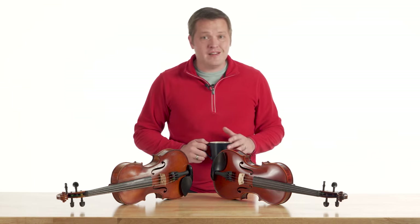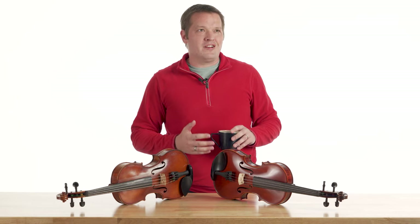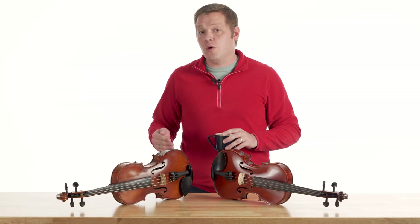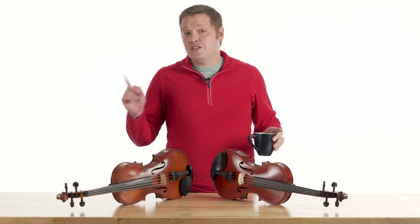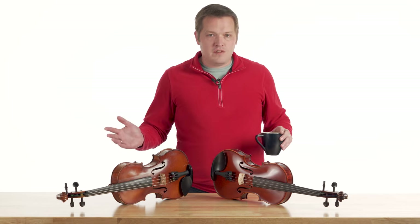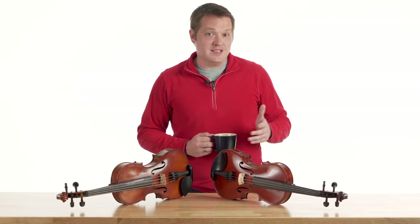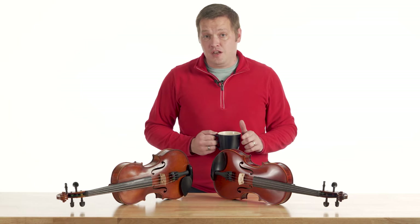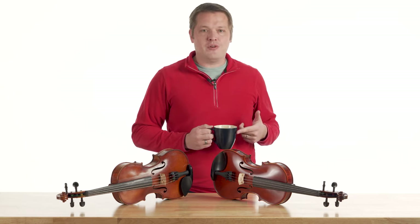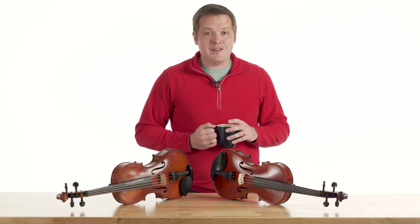Now before we do this, let's get some ground rules in place. Today we're talking about instruments that would be considered beginning, intermediate, or advanced. If those terms aren't familiar for you, we're talking about instruments that are priced between $200 to $6,000. These instruments exhibit very similar characteristics and allow them to be grouped in this pros versus cons discussion. If you want to see a video where we talk about master-made and antique violins in this same way, let us know down in the comments.